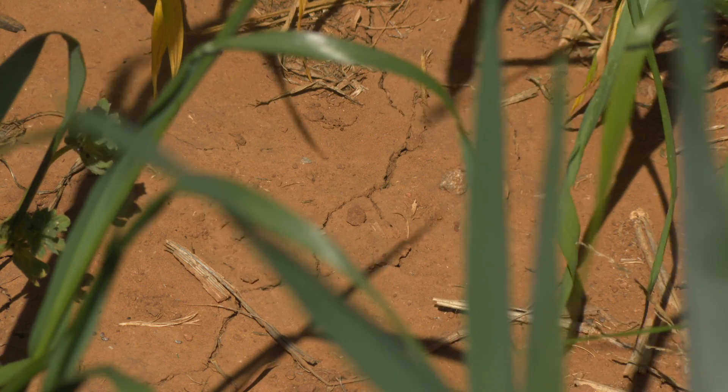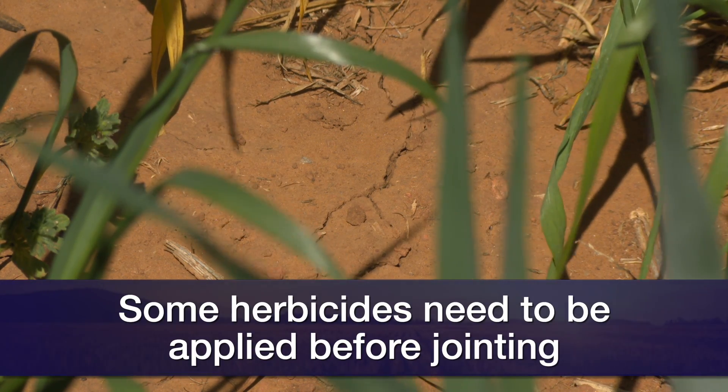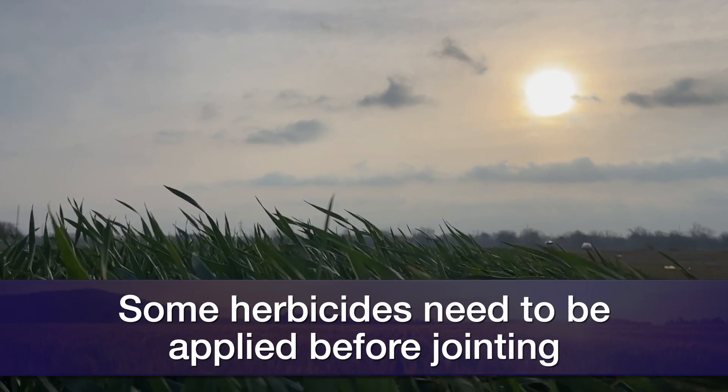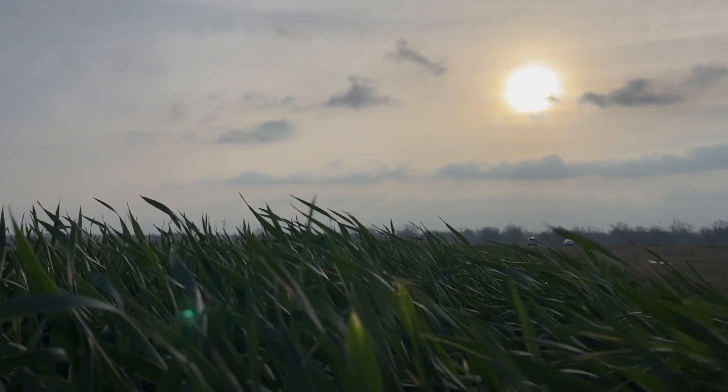Once we start warming up we'll get those applications out. Some of our herbicides need to go out pretty soon, before jointing — especially with some of our newer trait wheats like the CoAXium wheat production system. We want those out before we go reproductive at jointing. Even some of our Group 4 herbicides that we're mixing in for broadleaf herbicide control options need to go before jointing as well just for crop safety.